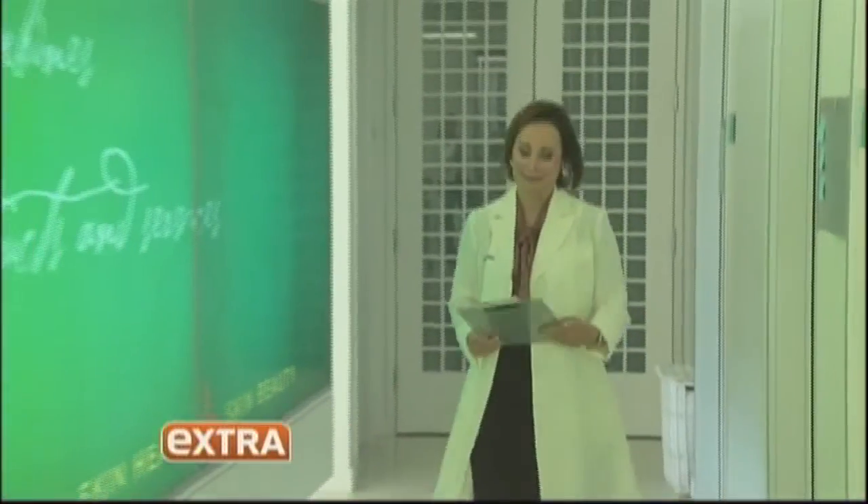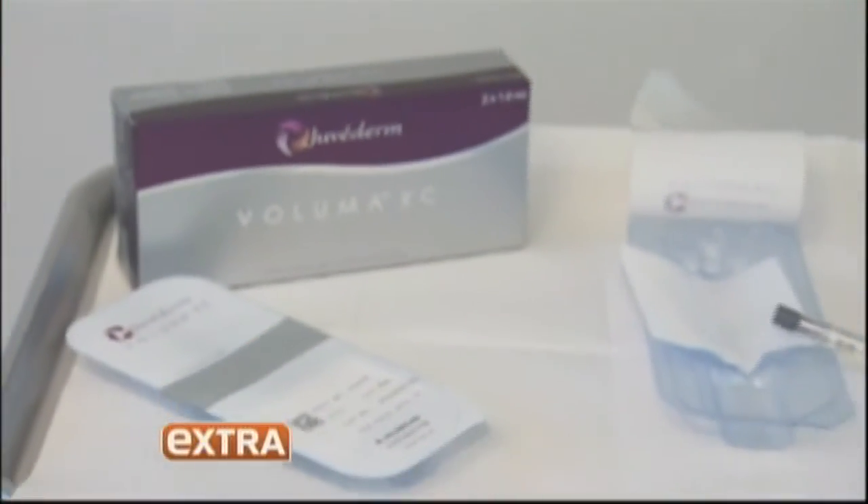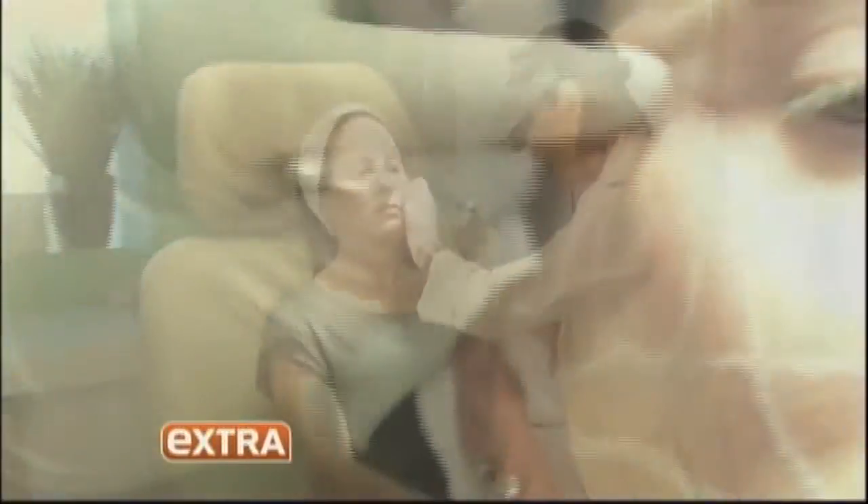Beverly Hills dermatologist Ava Shamban, one of the first to use Voluma, which doesn't just fill in lines — it reshapes your face. When you look at a beautiful face, that middle part of the face has this beautiful 3D curve. Find Dr. Ava Shamban's top picks — they really work. They just suck that oil right out of the pores. My work as a dermatologist is to enhance that natural beauty, or to kind of turn back time. I always like to start out with what's the most beautiful part of the face — I call it the signature feature.